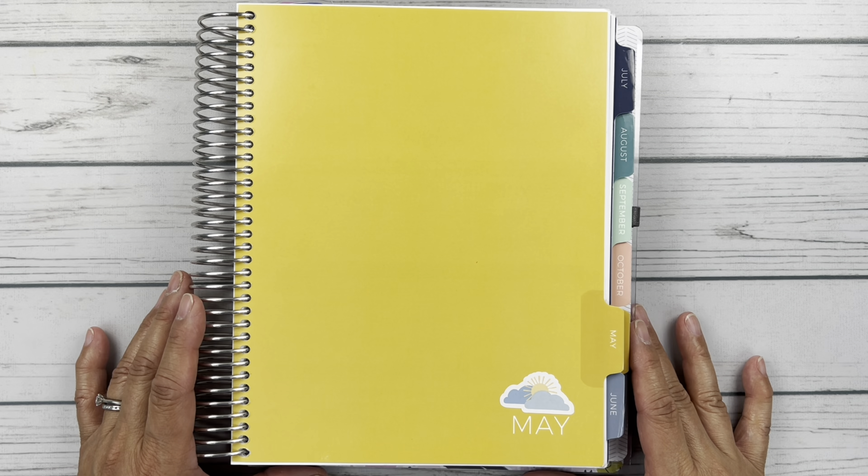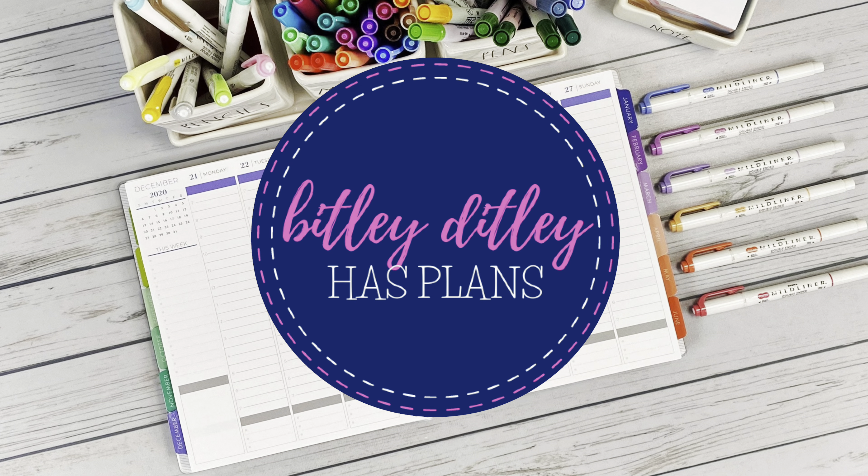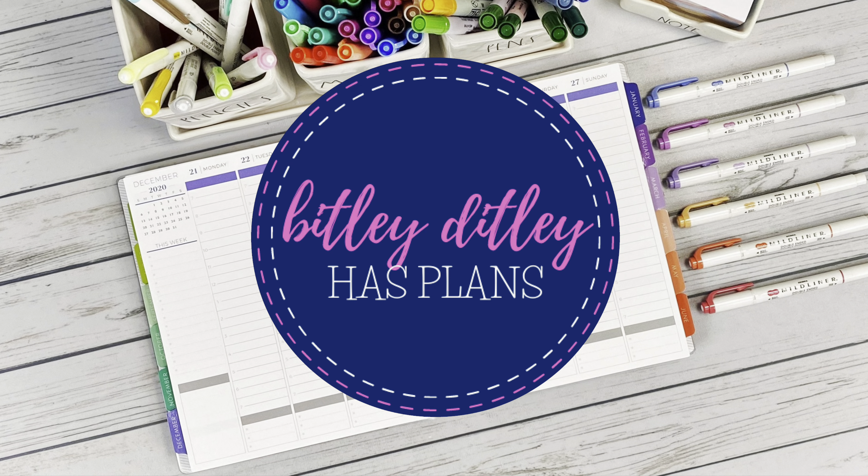Hello friends, it's Kristi! Welcome to Bitly Dittly Has Plans. In today's video we're doing a flip through of May in my Plum Paper Vertical Columns. So let's take a look!